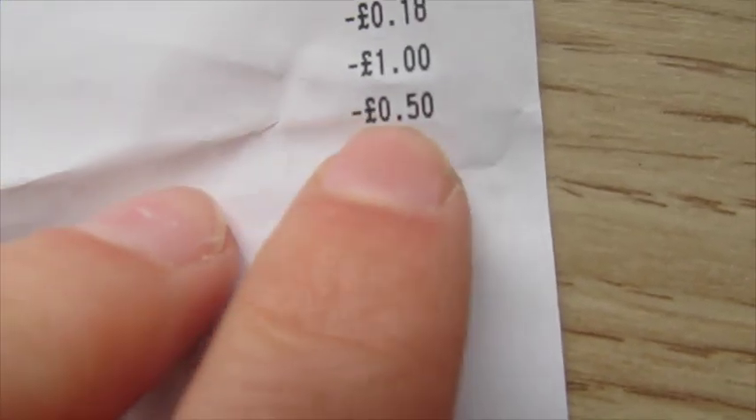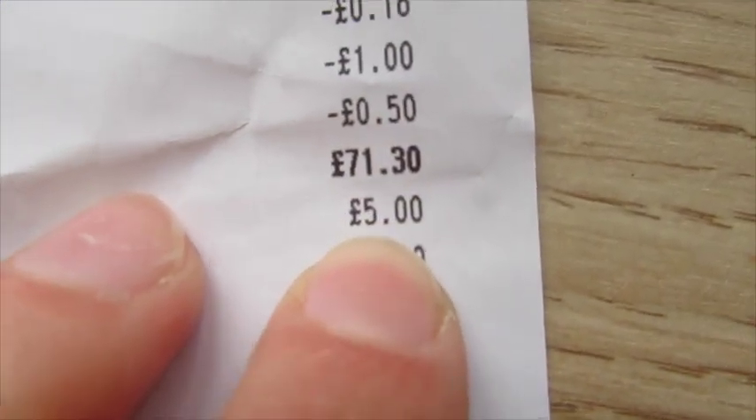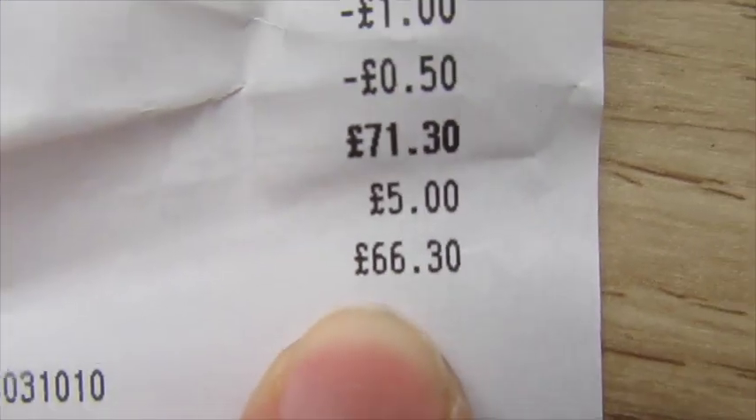My total was £71.30 and then I had a £5 voucher, so my total came to £66.30.